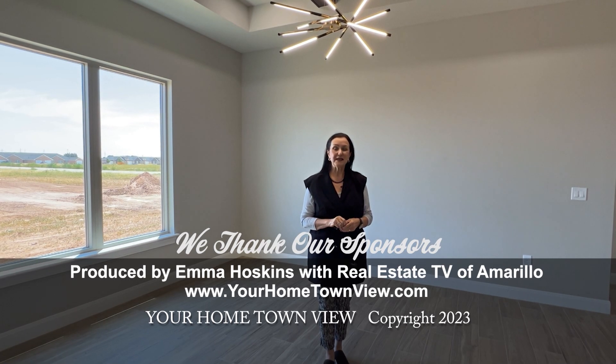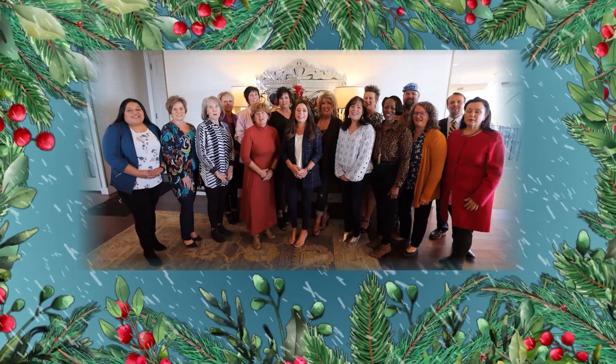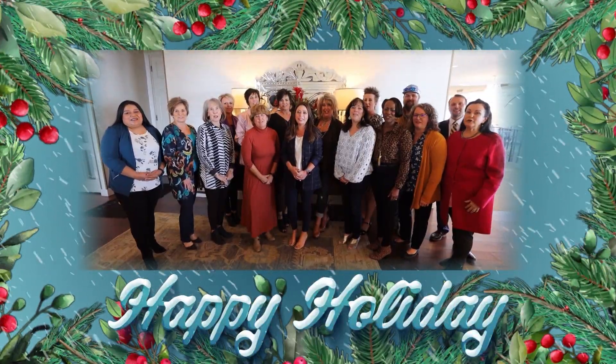If you have real estate needs, anyone on the show can help you. We'll see you next week. Merry Christmas and have a Happy New Year!